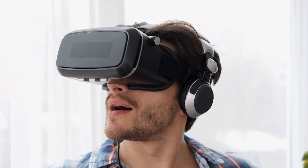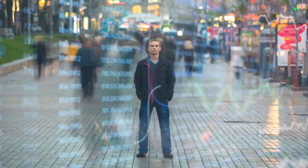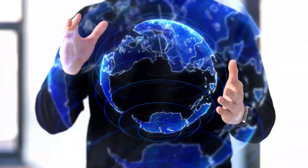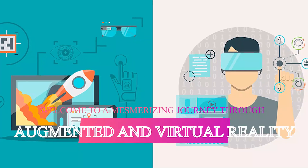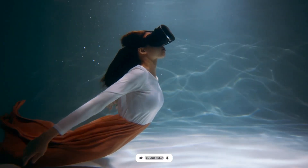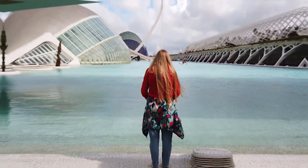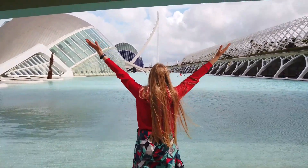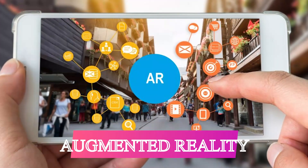Augmented versus virtual reality: a dive into immersive technologies. Hey there, tech trailblazers! Get ready to peel back the layers of reality as we plunge into a realm where the digital and physical collide. Welcome to a mesmerizing journey through augmented and virtual reality, where possibilities are as boundless as the cosmos. Today we're unleashing the power of immersion, so strap in as we embark on a voyage that blurs the lines between what's real and what's fantastical.